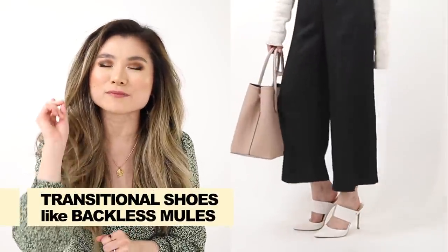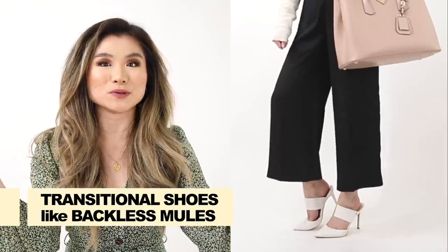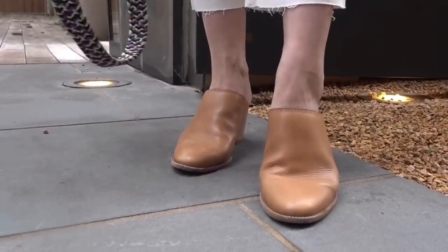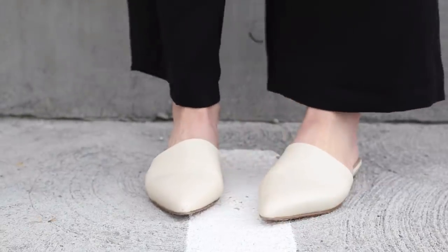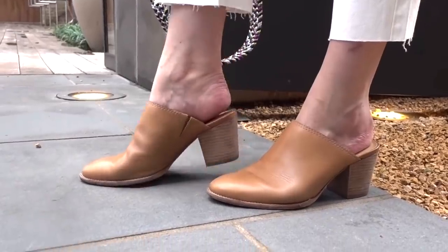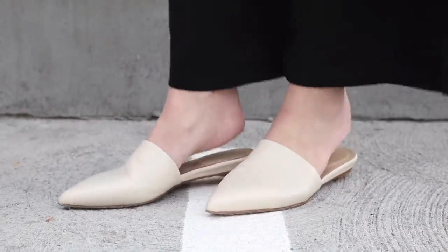Last but not least, idea number ten: break out some transitional shoes. My number one favorite has got to be the mule. The open backs really add lightness and freedom to your foot — obviously in the dead of winter you're not exposing your full ankles, so now you can let those puppies breathe. The mule is super flattering, gives a nice long lean line to your legs, and it's a nice hybrid between the airiness of a sandal and the stability of a full shoe — like a boot cut in half. Whether it's a high heel stiletto mule, a boot-type mule, or a loafer mule, there's a nice range of backless options out there.